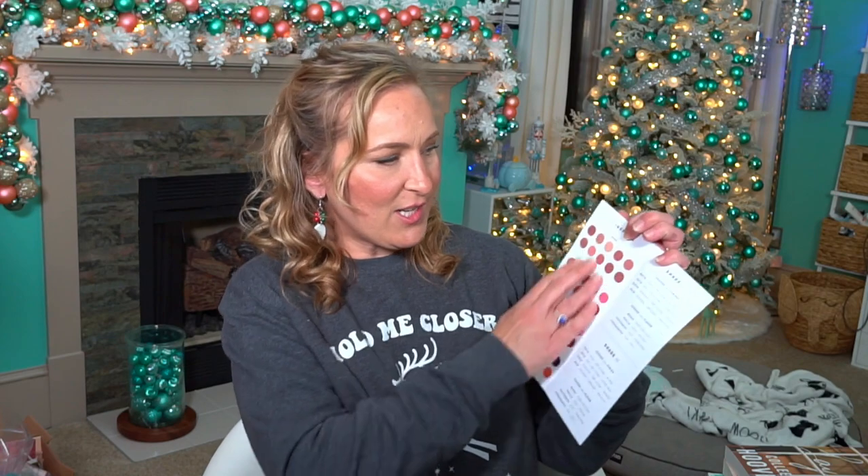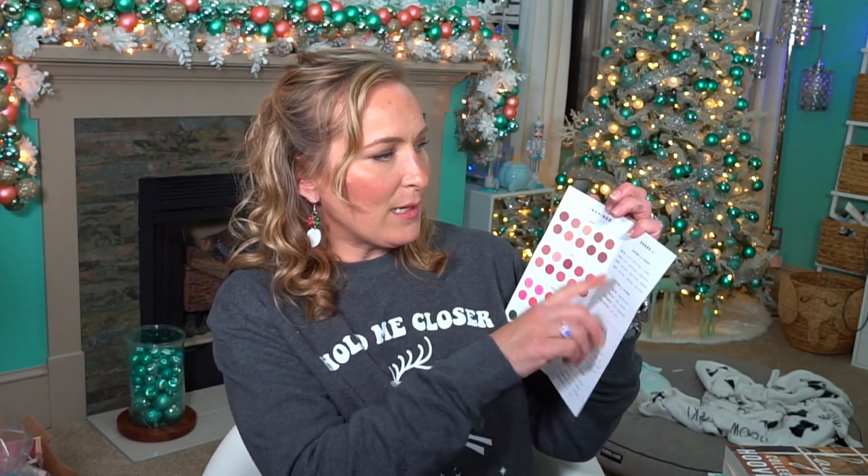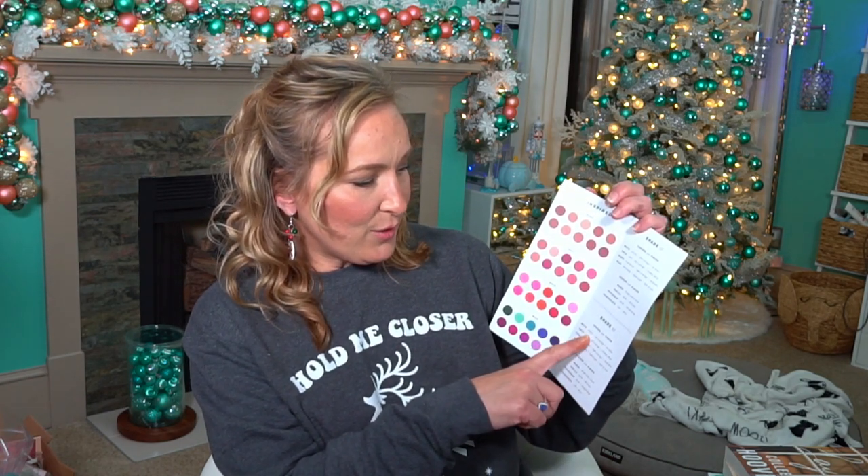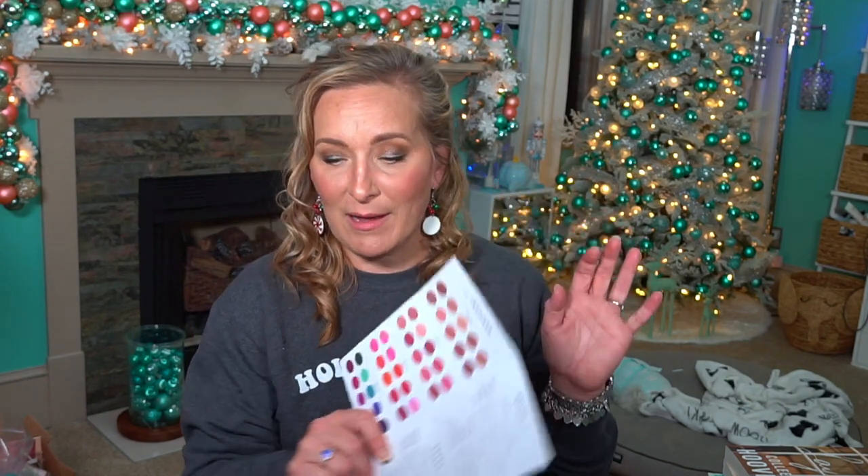The other thing I got in Texas is from Lip Lab by Bite — Bite Beauty's Lip Lab. You go in there and you can create your own lipstick, which I thought was so cool. They give you a card with different shades to choose from, your finish — matte, satin, sheer, or balm — and your flavor: mango, vanilla, peppermint, or pomegranate. You can also choose two different shades. So I went into Bite Beauty Lab and I made myself a lipstick. It was such a really unique process and very interesting.